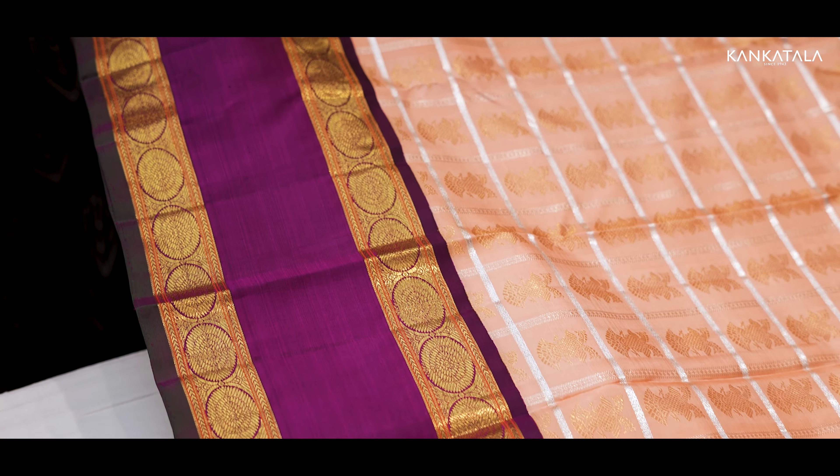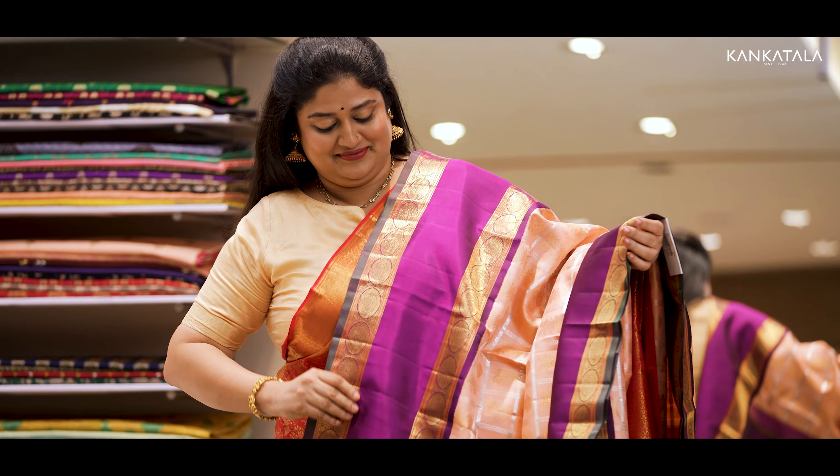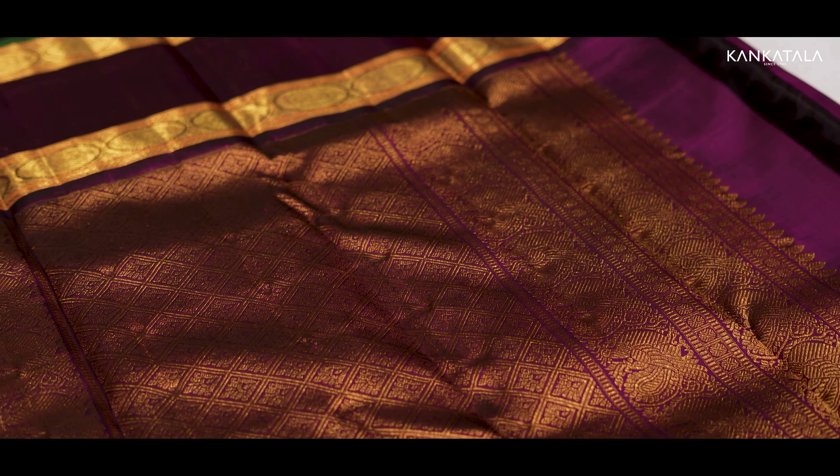Here's another lovely combination — a peach checked saree. The contrast purple border has retta petta zari. But that's not all: the pallu is out of a dream, with rich gold zari adding grandeur that's truly breathtaking.